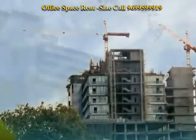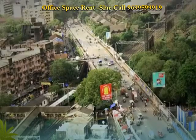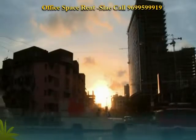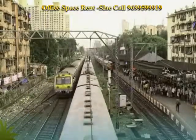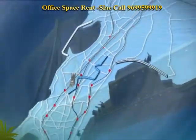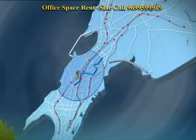To match its phenomenal presence, Marathon Future X has a location that is unbeatable. It's a retail and commercial hub right on NM Joshi Marg, a minute away from Lower Parel and Curry Road Railway stations, on the route of the proposed monorail, with South Mumbai and star hotels within easy reach. India's showcase commercial property is accessible to everyone.